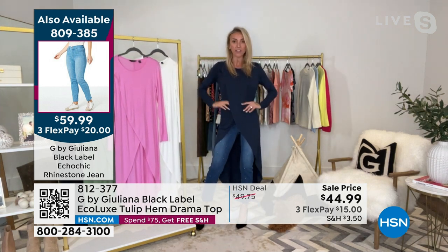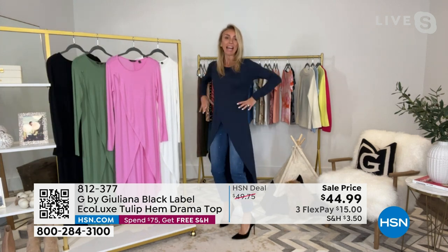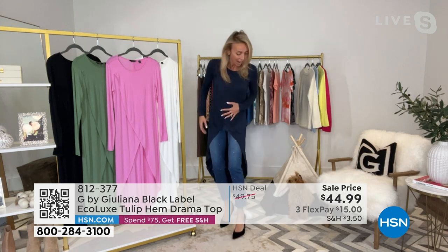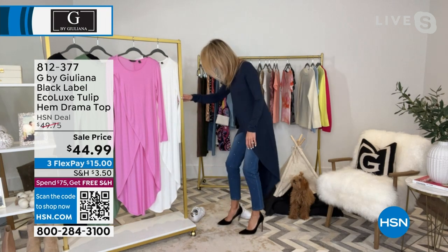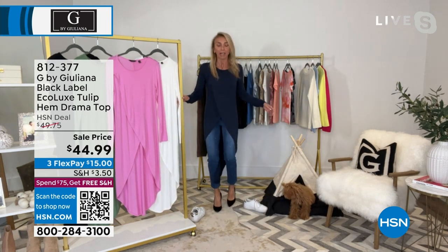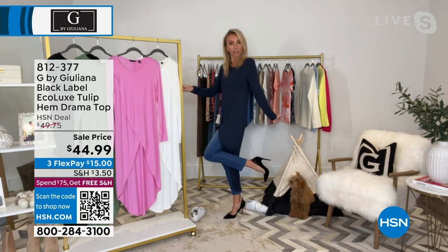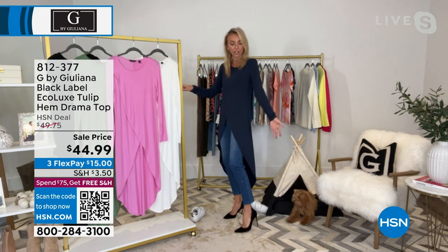I can even belt this and get a little date night look going. That's how versatile it is. I could throw on a cute little moto jacket or a teddy coat over this and now I'm good to go to dinner. Dress it up with just a change of a shoe.